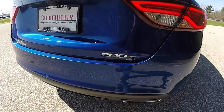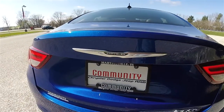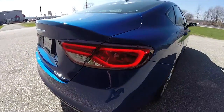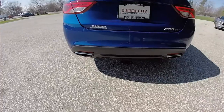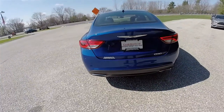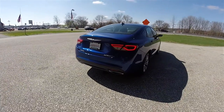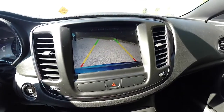It has the 200S badging, the black inlay on the Chrysler wing badge, LED rear tail lamps, and dual bright polish exhaust finishers. This vehicle is also equipped with the Park View backup camera, which activates with reverse and has active guidance lines.